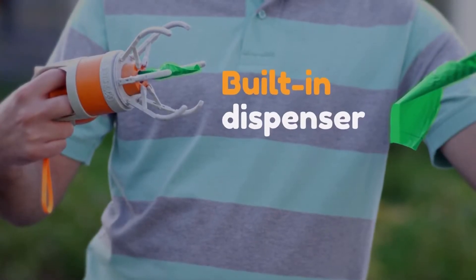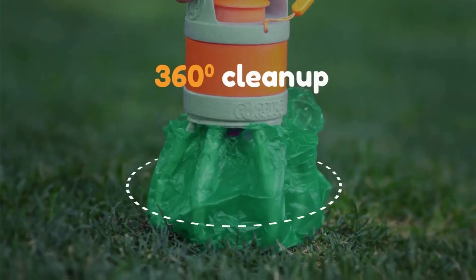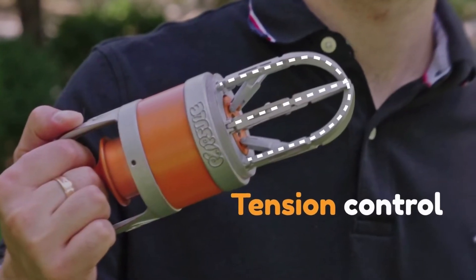Popsle comes with a built-in bag dispenser. It always stays clean. Its six claws ensure 360-degree clean up, so no waste is left behind. You control the tension with a perfect grip.